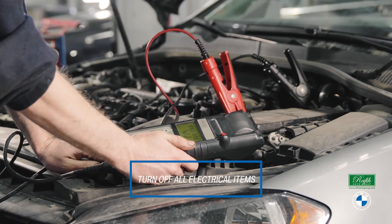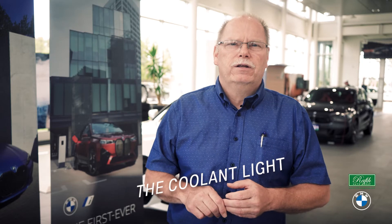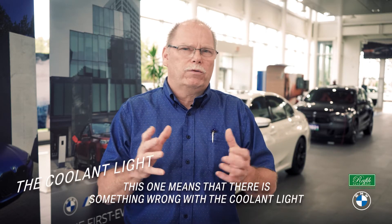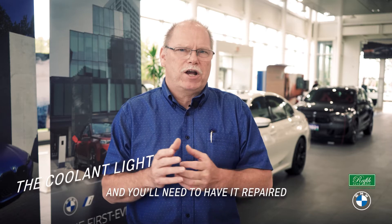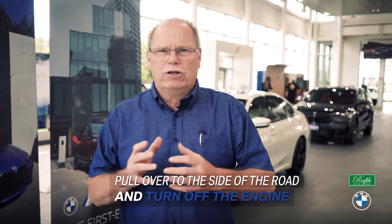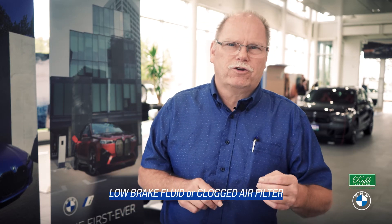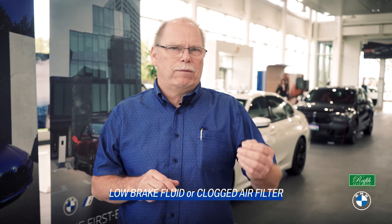The coolant light means that there's something going to be wrong with the coolant system, and you'll have to have it checked. In this case, pull over to the side of the road, turn off the engine, let it cool down, and contact BMW roadside assistance — or otherwise, bring it to us. Other lights will include low brake pedal or dirty air filter. These are also connected to how well the vehicle operates.